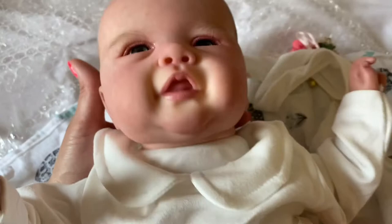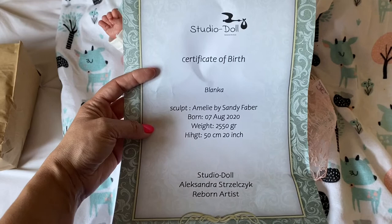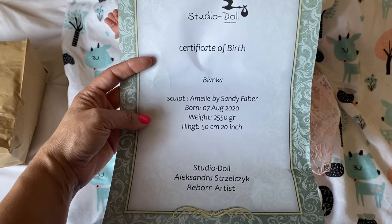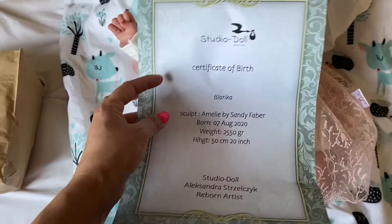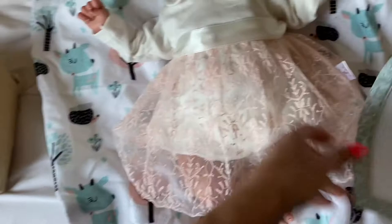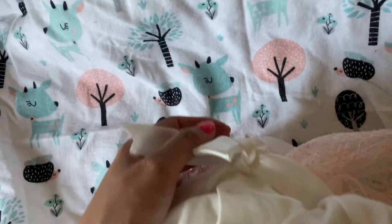Here's her birth certificate: she is Emily by Sandy Faber, born on August 7th, 2020. Her weight is 2,550 grams and she's 50 centimeters, which is 20 inches. I think she's about five or six pounds — she's pretty heavy, very solid. She feels like a real baby. Her outfit is so pretty — it just makes me want to cry, the cuteness of this beautiful little baby girl.